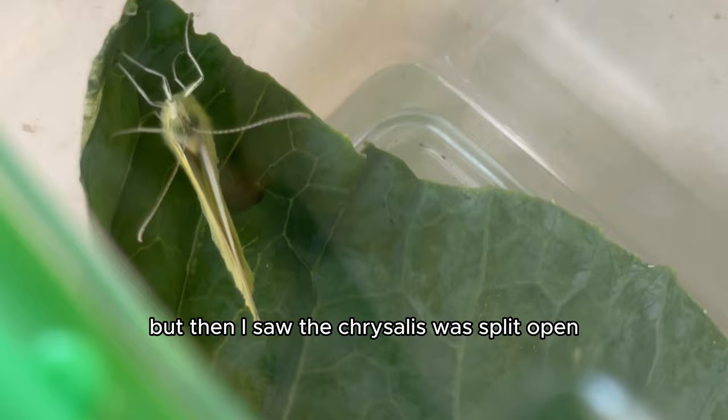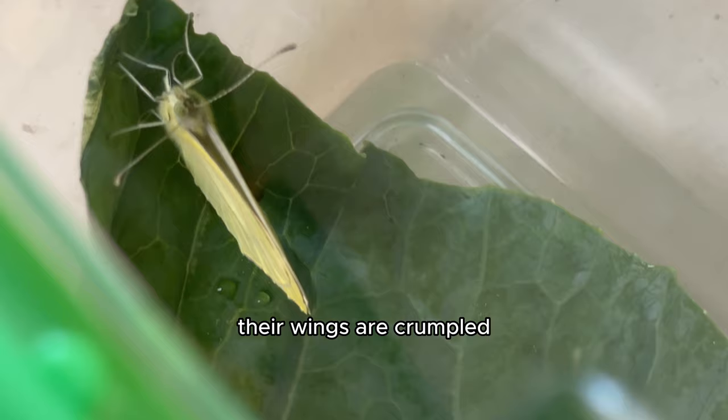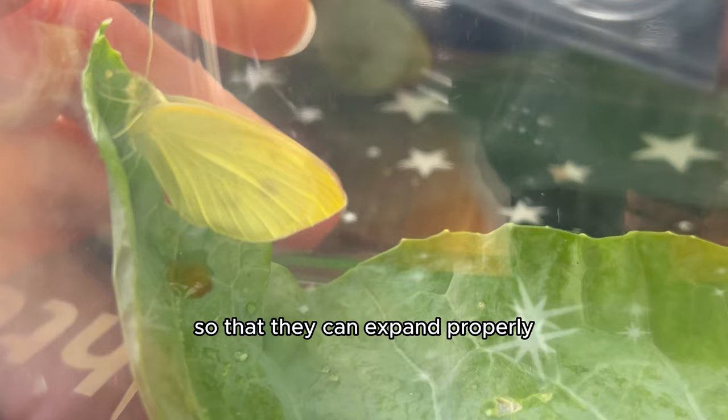When butterflies hatch, their wings are crumpled, tightly packed against their body, and they need about four hours to fully dry so that they can expand properly and the butterfly can fly.